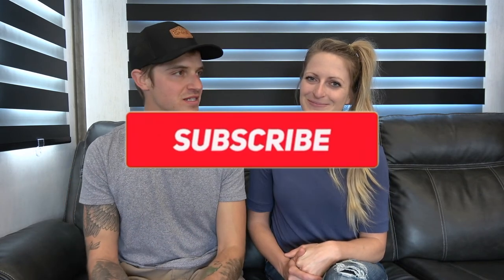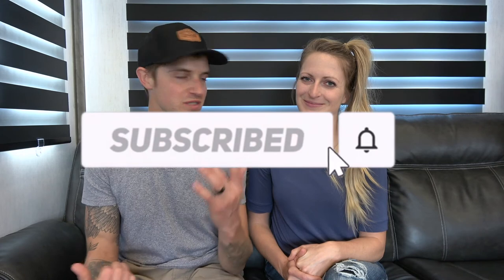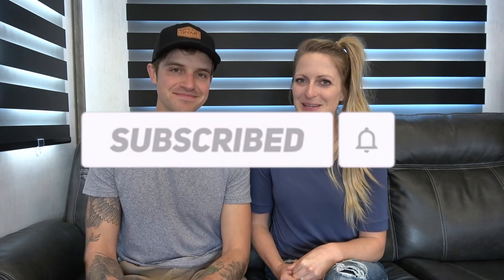Comment below, like the video, please subscribe, and we'll be posting more videos like this about our RV experience. See you guys later.